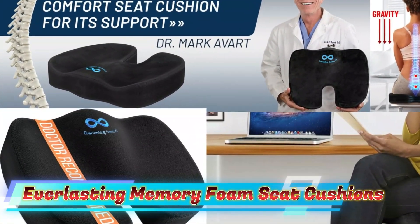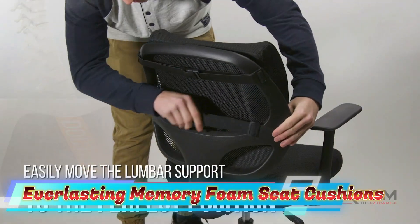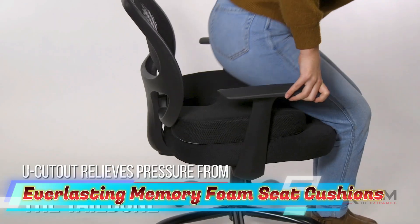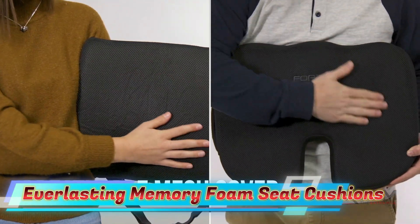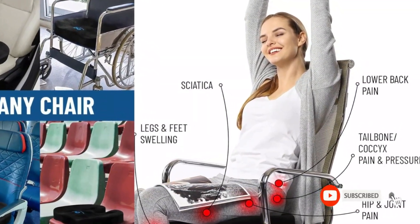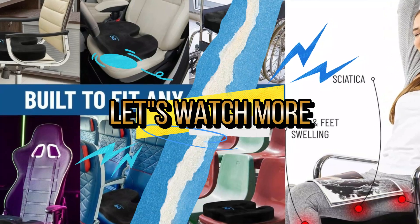It provides ultimate comfort as a gaming chair cushion, desk chair cushion, or wheelchair cushion. The memory foam seat cushion offers exceptional comfort and support, reducing tailbone pain and promoting healthy posture — ideal for long sitting sessions. The ergonomic design uses heat-responsive technology to provide ideal support without ever flattening. It is made with premium memory foam and is a great addition to any home office, desk chair, or for travel. For details, let's watch more.